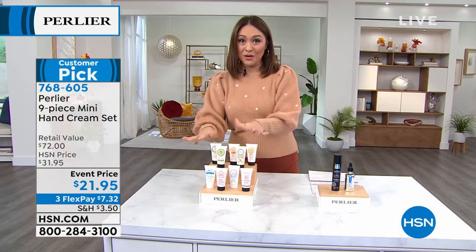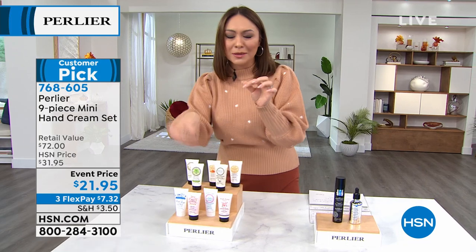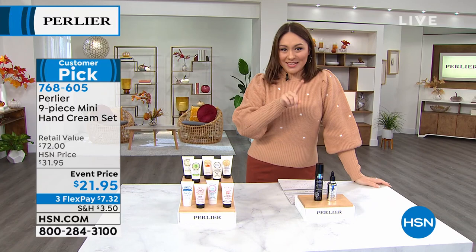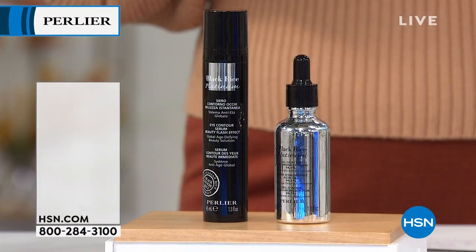Item number 768605. This is one to start shopping for early. If you've always wanted to try a bunch of different scents, pick the ones you want before you gift it — no judgment here. Also, at the very end of the hour, we'll talk about the black rice line from Perlier.